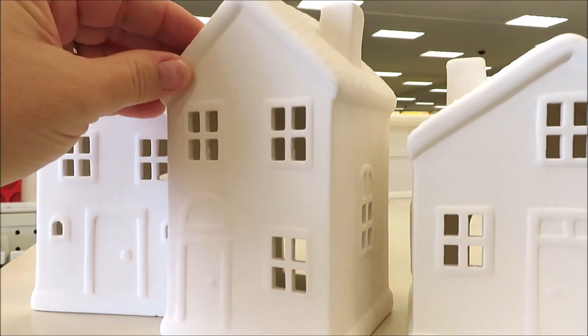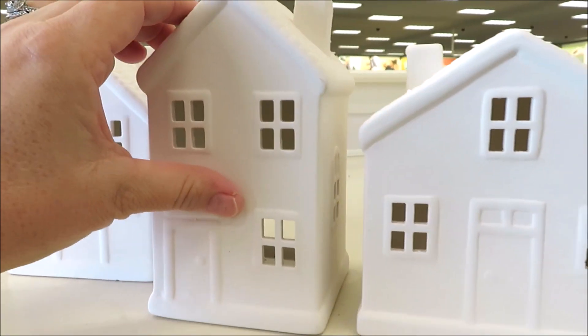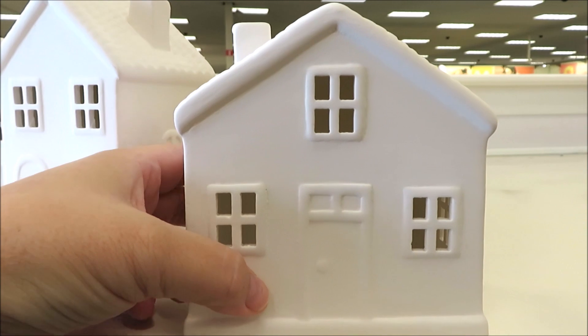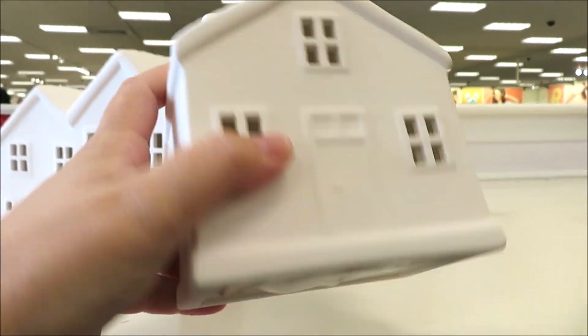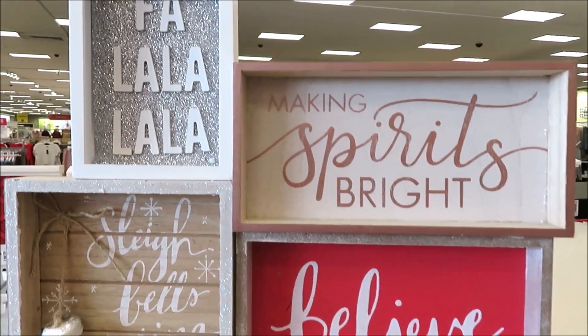The first are these really fragile, beautiful little bisque houses. They have them in three different styles and sizes. I did play with the idea of maybe bringing them home and painting them, but maybe next year.